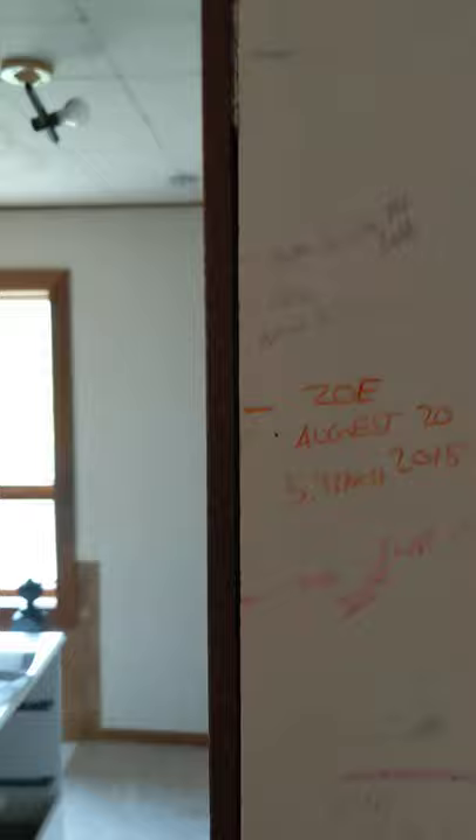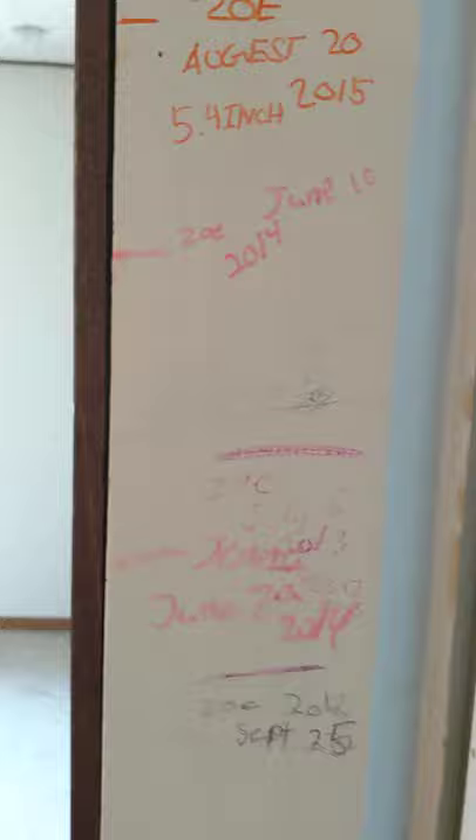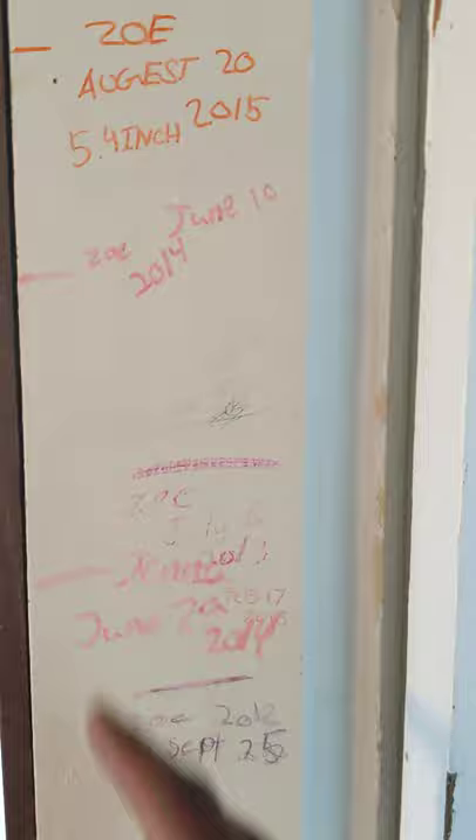There's someone named Zoe and Jenna — that's who lived here — and Cash. Cash, Jenna, Zoe, and then there was mom. This was back in 2000, 2013, 2016, 2012. I hope mom grew a bit taller than that.